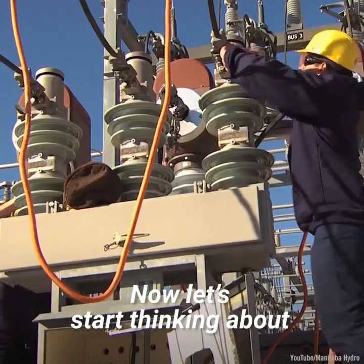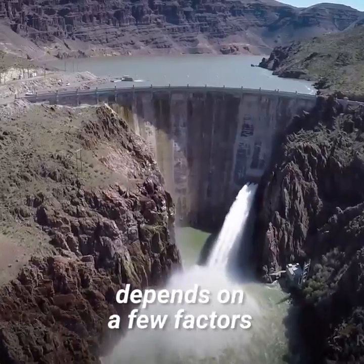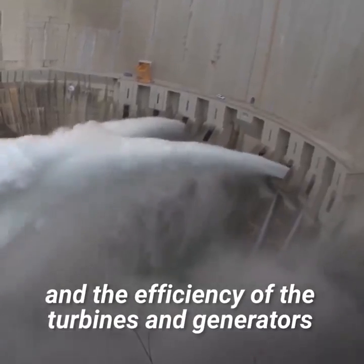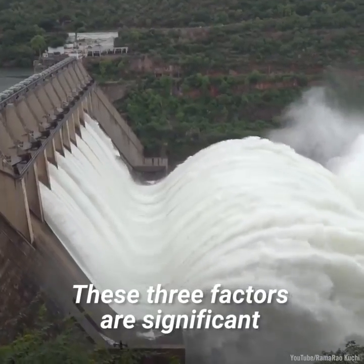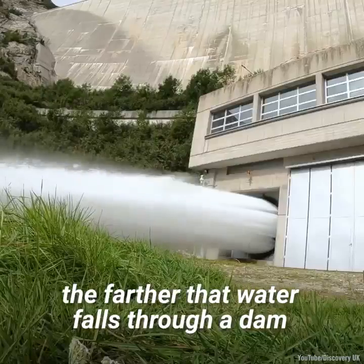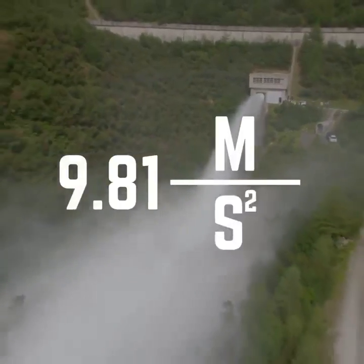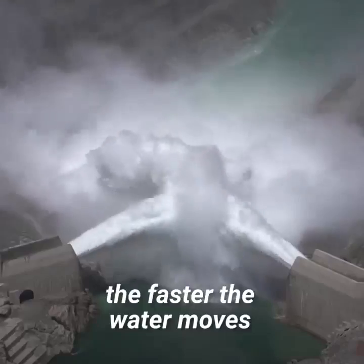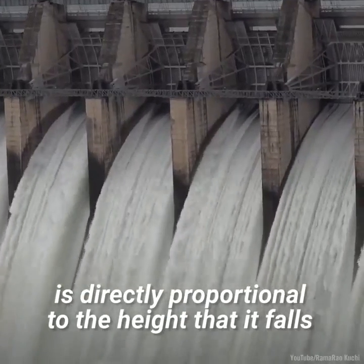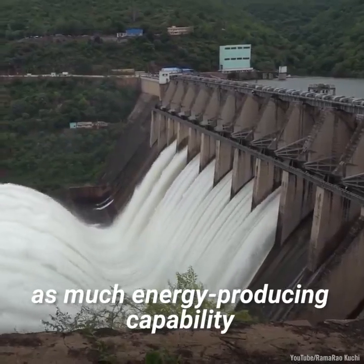The ability of a dam to produce electricity depends on a few factors: how far the water has to fall, how much water is falling, and the efficiency of the turbines and generators. For example, the farther water falls through a dam, the more power it has. Gravity acts on the water at the top with an acceleration of 9.81 meters per second squared — the further it falls, the faster it moves when it hits the turbine. The power that water can produce is directly proportional to the height it falls: a 100-foot dam has twice as much energy-producing capability as a 50-foot dam.